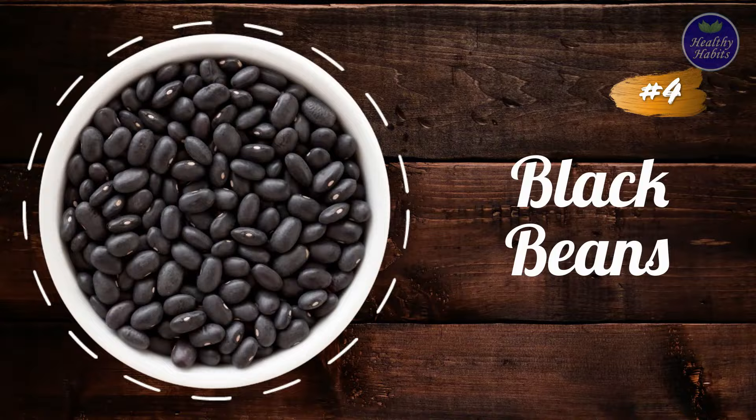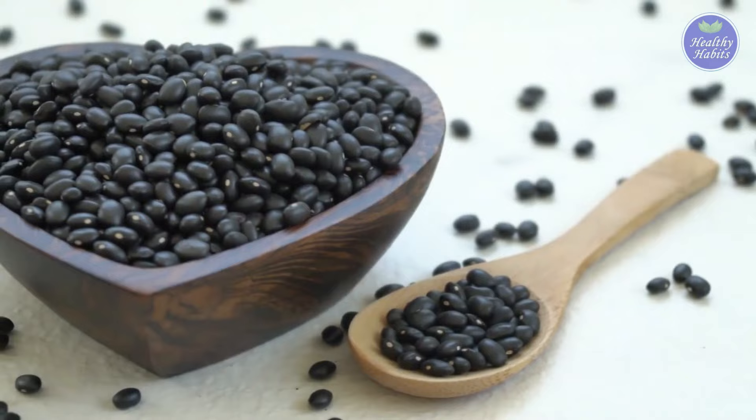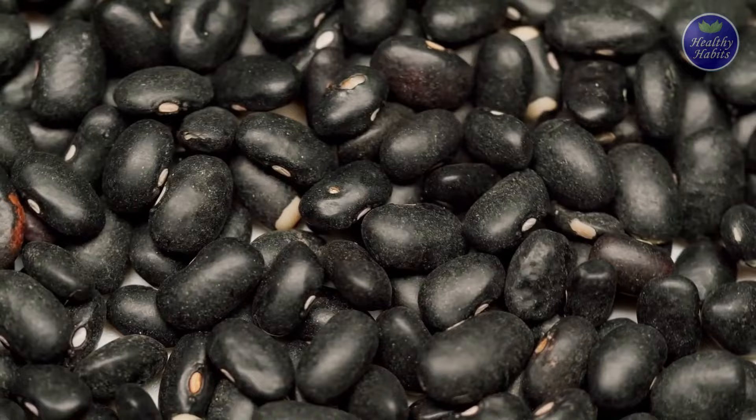Number 4: Black beans. Also commonly called turtle beans, black beans are among the healthiest choices for a diabetic patient. They are loaded with numerous good nutrients like fiber, folate, potassium, and lots of protein.